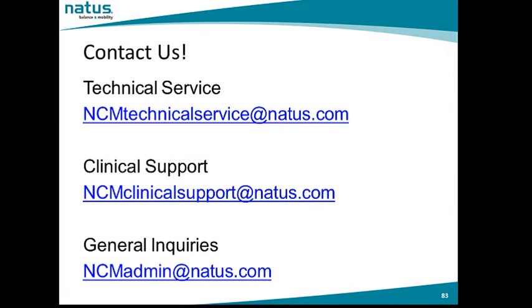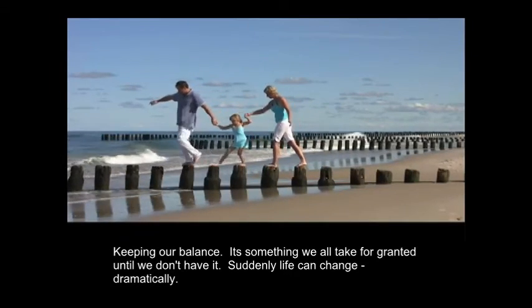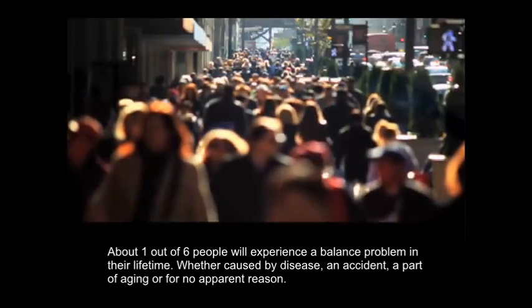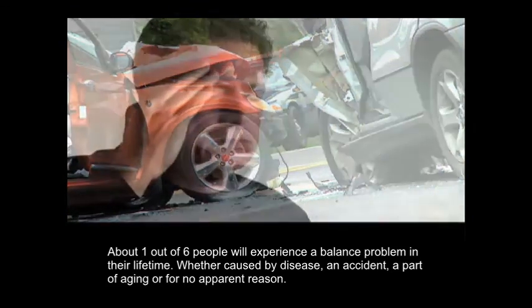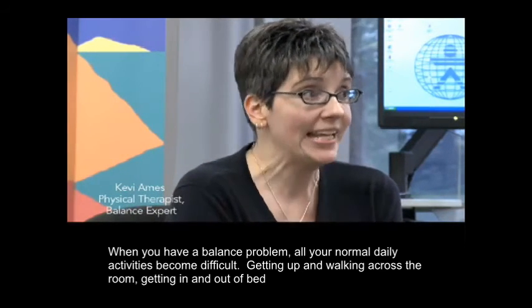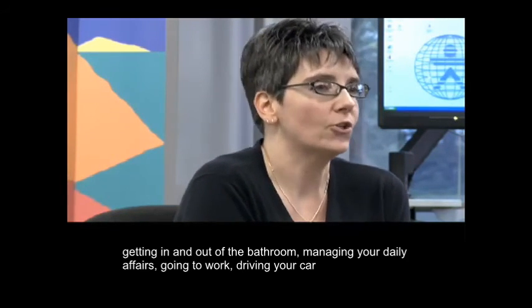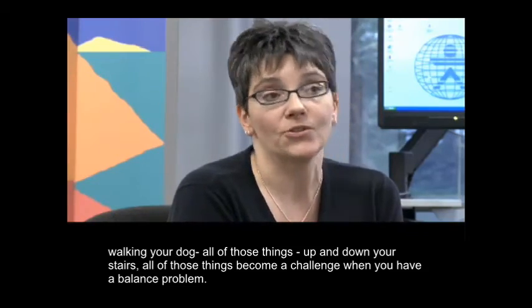Please enjoy this brief informational video which includes a demonstration of computerized dynamic posturography. Keeping our balance is something we all take for granted until we don't have it. About one out of six people will experience a balance problem in their lifetime, whether caused by disease, an accident, aging, or for no apparent reason. When you have a balance problem, all normal daily activities become difficult — getting up and walking across the room, getting in and out of bed, managing daily affairs, going to work, driving your car, walking your dog, and managing stairs all become a challenge.